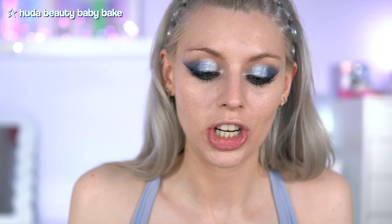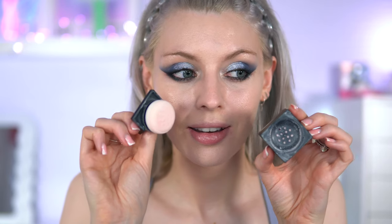I've got the Huda Beauty Baby Bake Powder in the shade Cherry Blossom Cake — it's a very light pink powder. I definitely need some powder. I don't know how I feel about putting this all over my face, but under my eyes I'm taking a light pink under-eye powder. Not too heavy though.